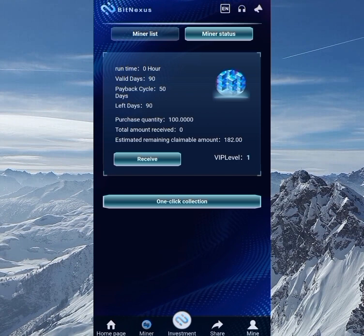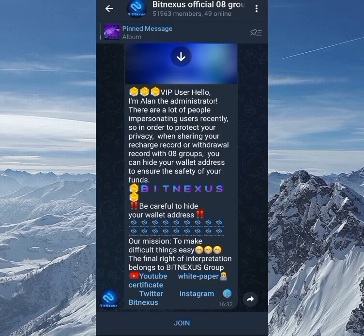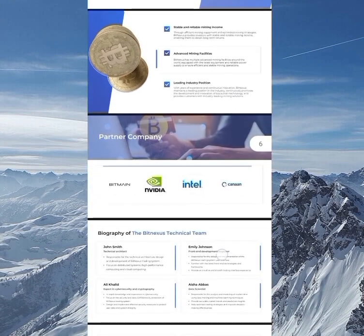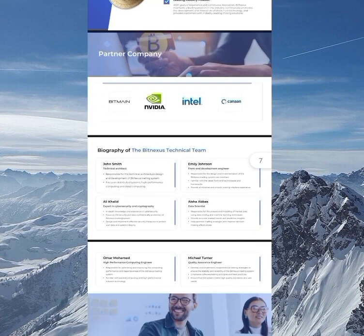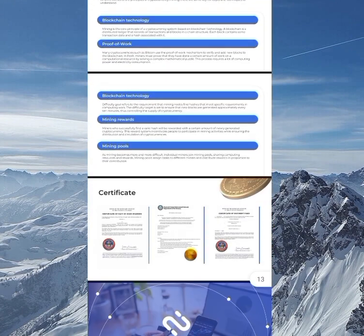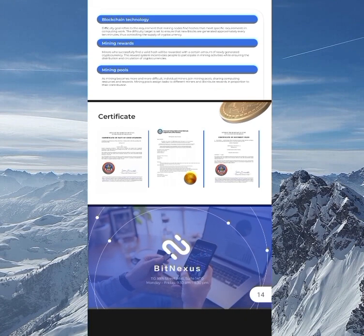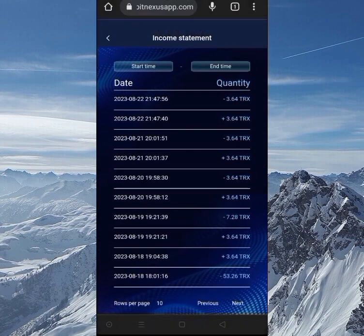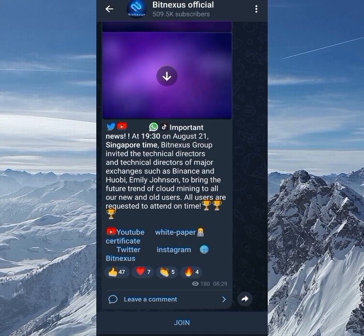Once I start making withdrawals I'll definitely bring out videos for you guys to see. In the description box below I'll put their community link — they already have 51,000 followers there. I also checked out the white paper where you can download and read it to understand the project. You can see their team biographies and almost three different certificates to check the legitimacy. In the group you can view members' withdrawals with pictures and dates posted.